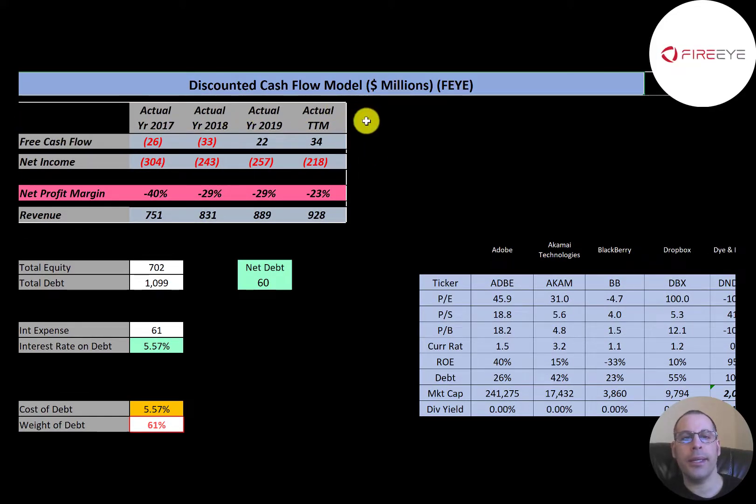The way you value a company is you forecast the free cash flows and then you discount that number back to today's value — that's what we're doing in this video. Free cash flow is cash flow from operations minus capital expenditures. The company had negative free cash flow in 2017 and 2018, but they managed to have positive free cash flow in 2019 and the trailing 12 months. Net income is the profit and loss on the income statement — it's revenue minus expenses — and they have negative net income every year.